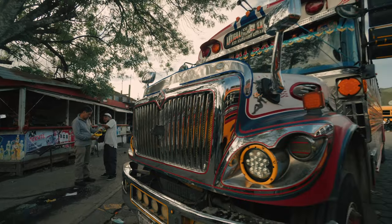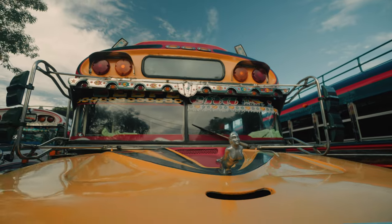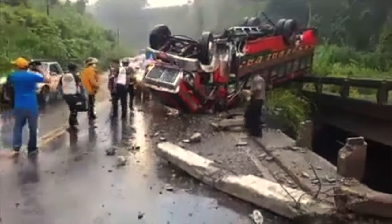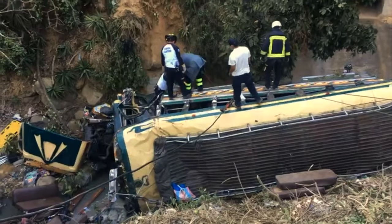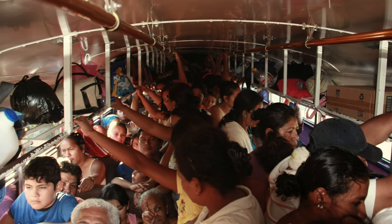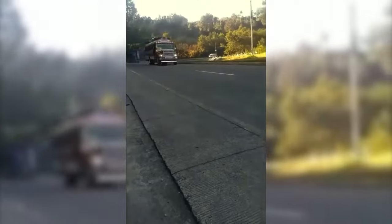The garish colors of these beautifully crafted vehicles may seem like a Latin American version of Pimp My Ride. However, the decor can't always hide the darker side of Guatemala's camionetas. Chicken buses transport people, goods, and livestock shoulder to shoulder across the country at constant high speeds on narrow winding roads.